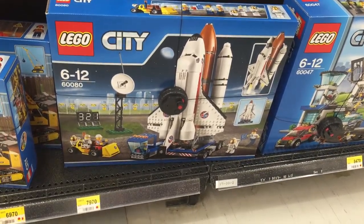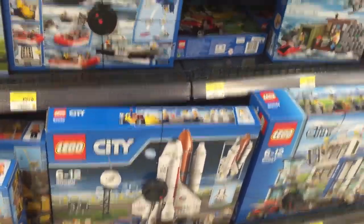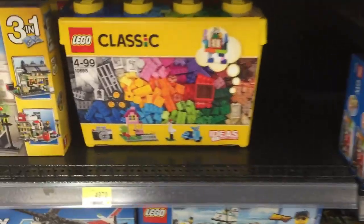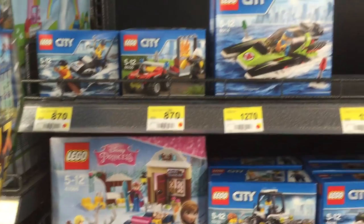This set here — from the Amazon Lego store they want to charge you like an Ichimon, Nisen, or Sansen, and that's ridiculous. Here it's reasonable; it's less than Hassan.